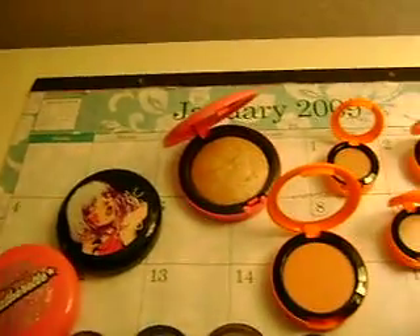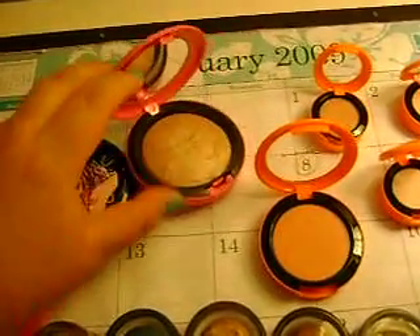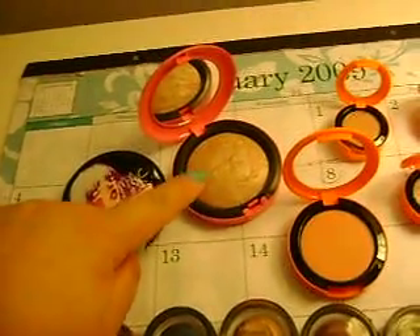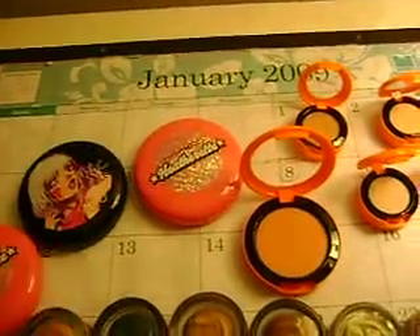I also watched Fafinette X3's video on how to switch out your compacts, and I did that. I took a Heatherette Compact and switched it out for my Mineralized Skin Finish in Soft and Gentle, and it actually works pretty well. The part here is kind of flat, so it doesn't really hit the mirror too bad. I actually really like that — it's a good idea.